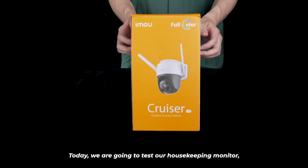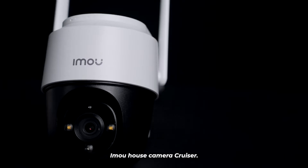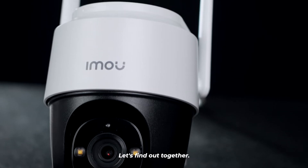Hello guys, welcome back to our channel. Today we're going to test our housekeeping monitor, the IMO House Camera Cruiser, and we're gonna show how strong it is under different extreme weathers. Let's find out together.